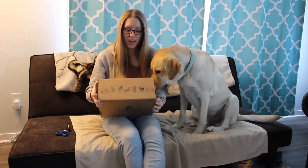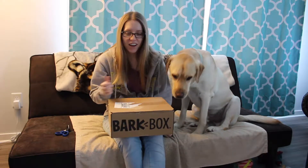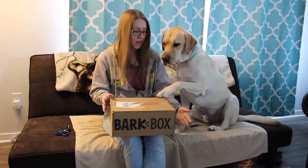Today is BarkBox day. I actually received this box maybe five days ago. I've just been so busy, I have not had time to open it, let alone do a video or anything, so I finally do have a bit of free time.